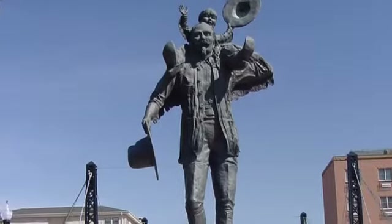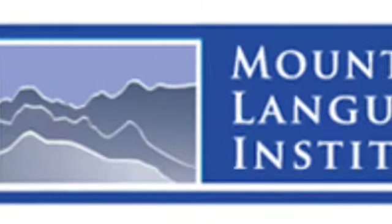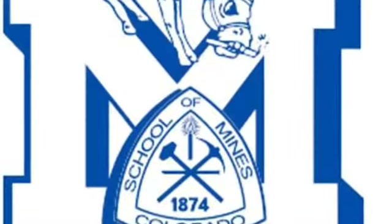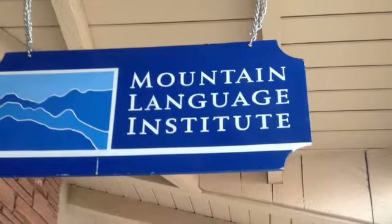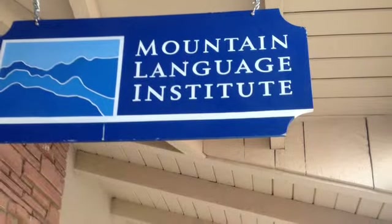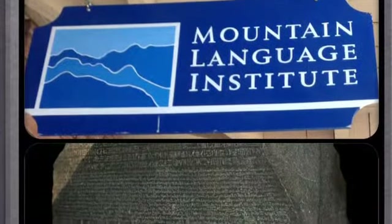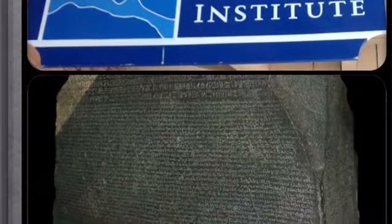Artifact number one: a statue of Buffalo Bill, showing his good qualities and characteristics. Artifact number two: the Mountain Language Institute, where students come to learn English. Artifact number three: the Colorado School of Mines, where students come to get a variety of new knowledge. To us, the Mountain Language Institute best relates to the Rosetta Stone. As the Rosetta Stone taught us how to read hieroglyphs and told us more about ancient Egypt's culture, the Mountain Language Institute teaches students English and more about our culture.